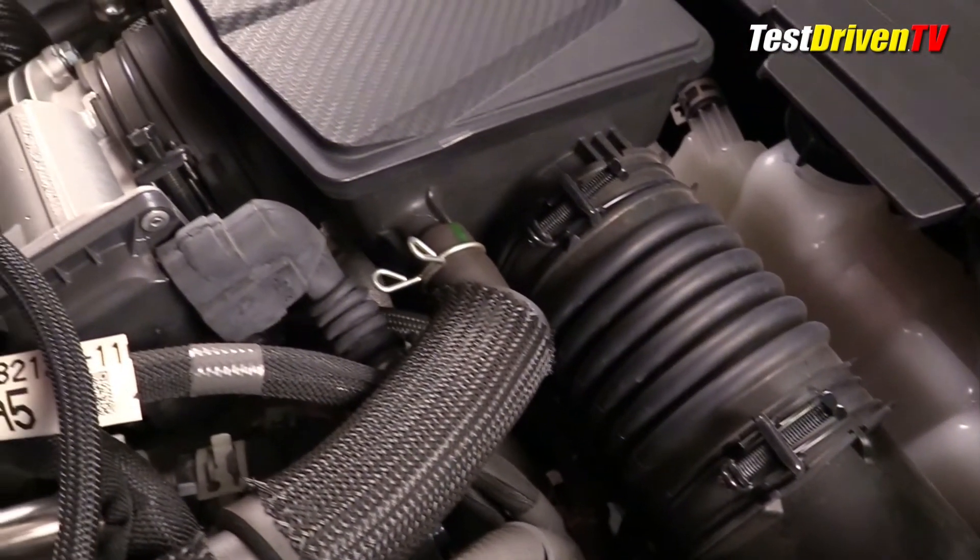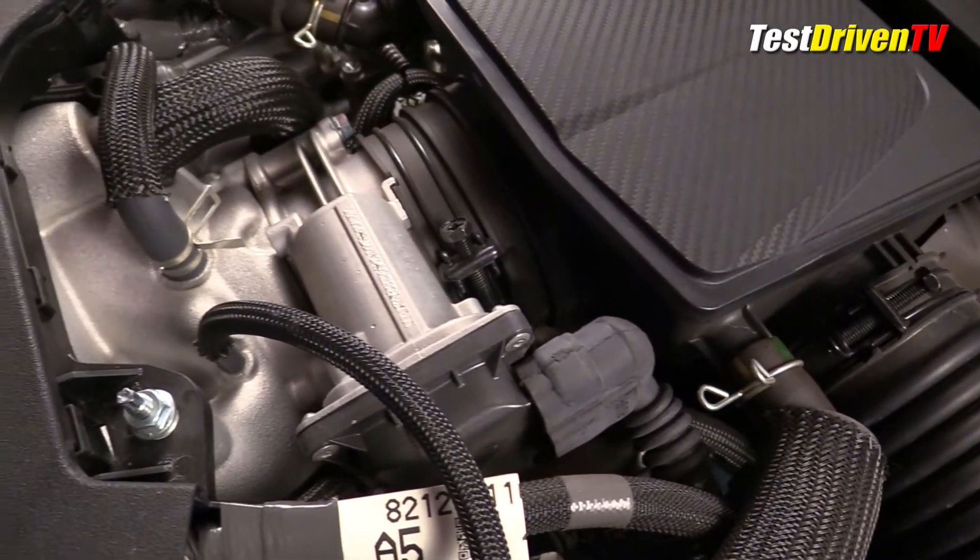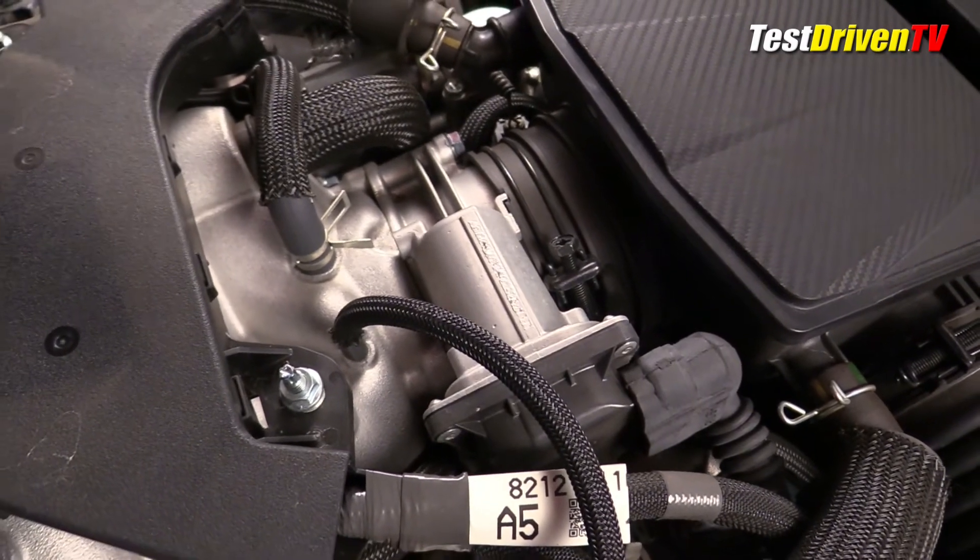Following the airflow, two air filter boxes beneath shrouds up front feed a large single throttle body up into a cast aluminum intake manifold and then down into the engine.